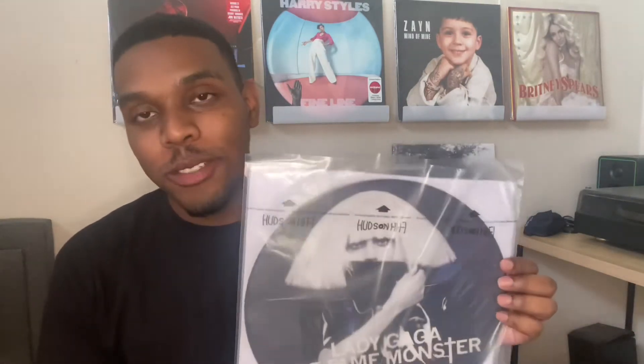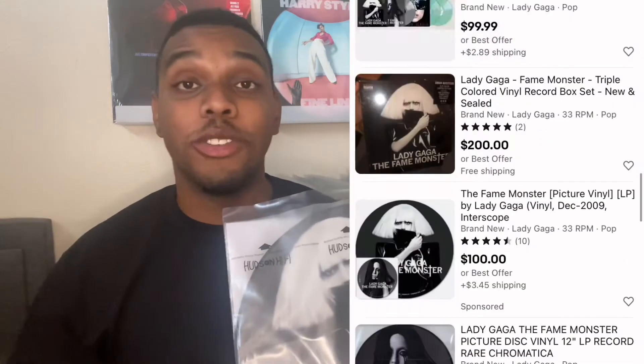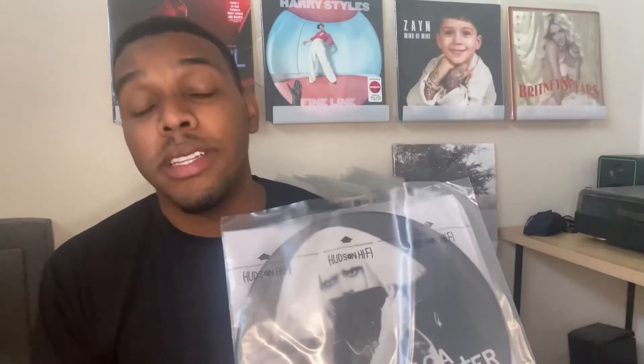This is not the original packaging — it's a used, good-condition vinyl I found online, and I was really lucky to find it at a pretty fair price. When you go online and search for the picture disc vinyl, it can cost anywhere from like a hundred to two hundred dollars.